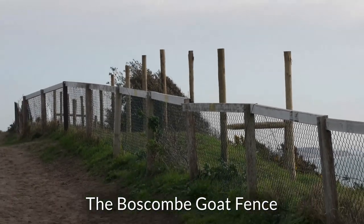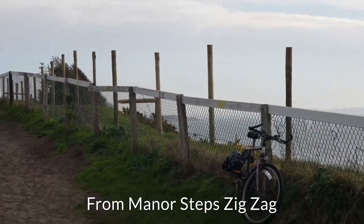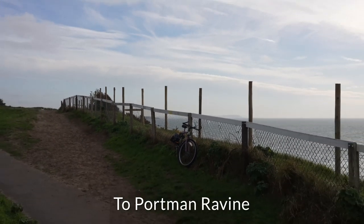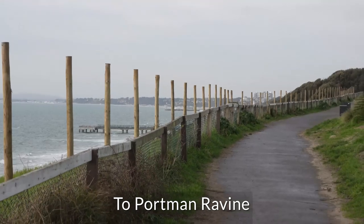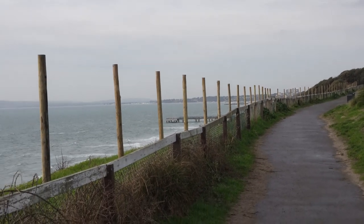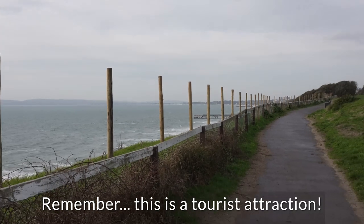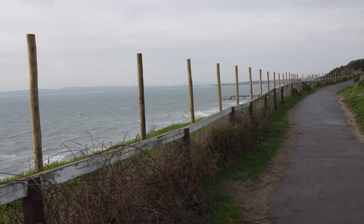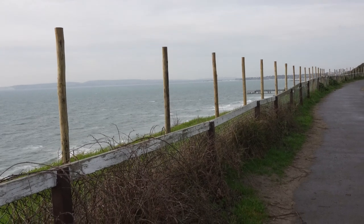Well, this is the goat fence on the cliff everyone's been complaining about, and you can kind of see why — it's twice as tall as the fence that's already there. To be honest, you couldn't really describe this fence as anything other than an eyesore. I mean, I'm six foot nearly, and the posts are a foot taller than me.